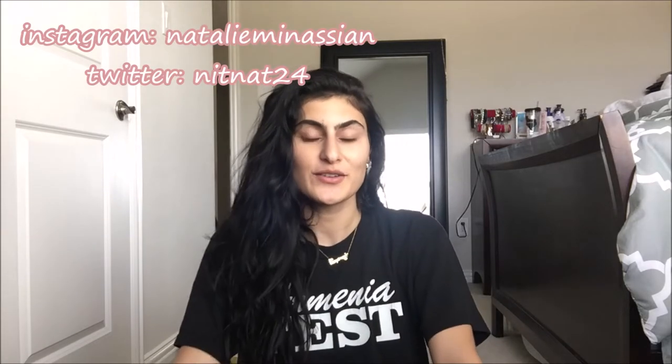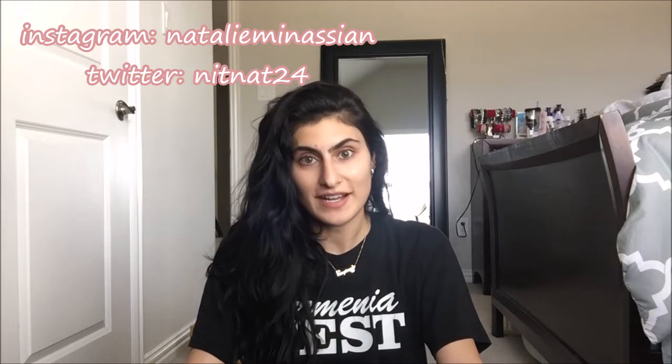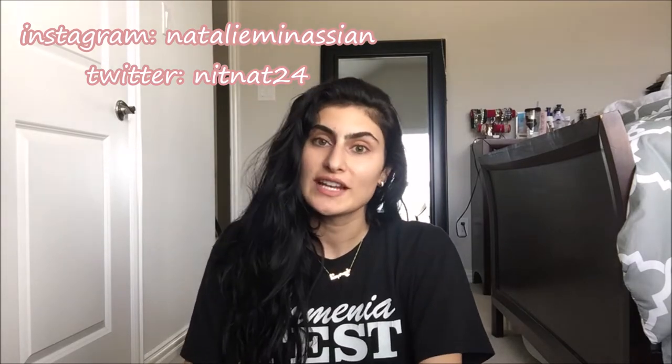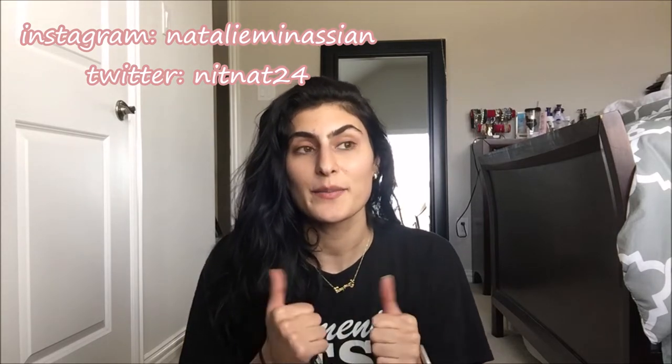Hi guys, welcome back to my channel, or welcome if you're new. My name is Natalie. I do college, beauty, and lifestyle videos, so if you're interested in those types of videos, don't forget to hit that subscribe button and give this video a thumbs up. Without further ado, I'm going to jump right into this video.